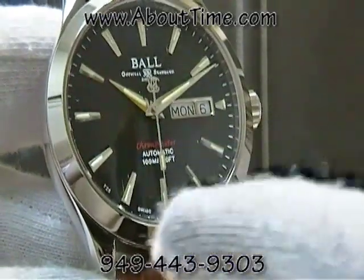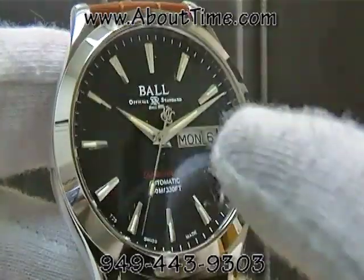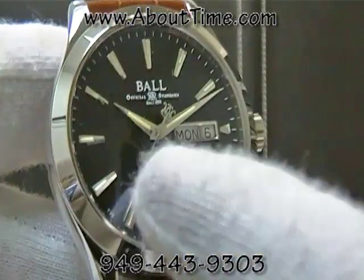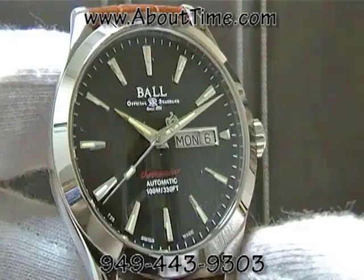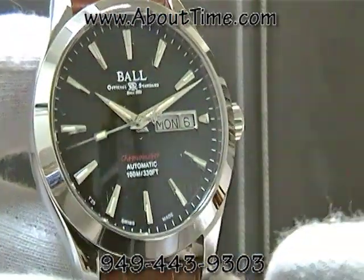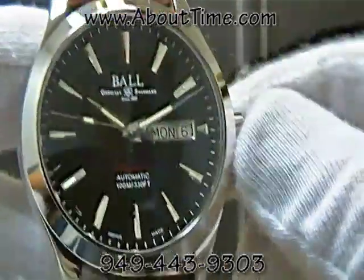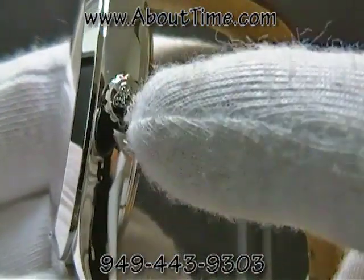On the dial of this watch it features 15 micro gas tubes for night visibility. It has these micro gas tubes on the index markers as well as on the hour and the minute hand and on the sweeping second hand.